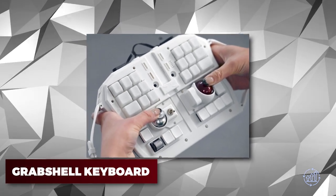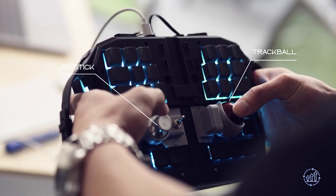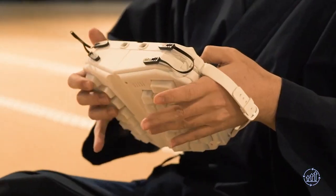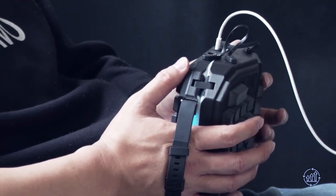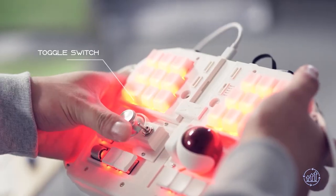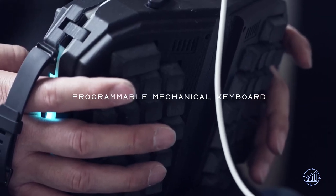Grab Shell Keyboard — upgrade your typing game with Bravo's Transformer Keyboard. Its modular design features a joystick, trackball, and gamepad-style grip, providing an innovative approach to typing. Made with mechanical keys and original keycaps, this futuristic keyboard can be used on the go or at home thanks to its folding capability. Connect via Bluetooth or Type-C cable and enjoy hours of uninterrupted use with its powerful 2,000 mAh battery.